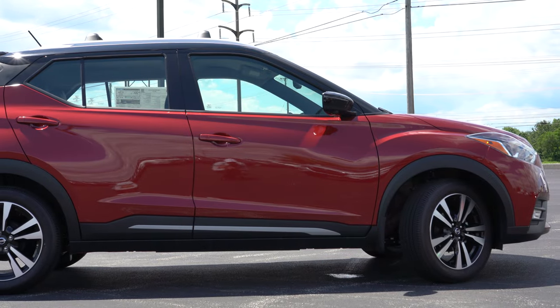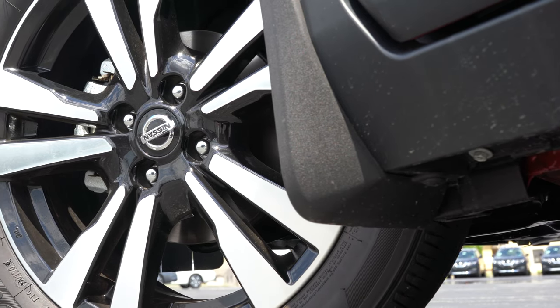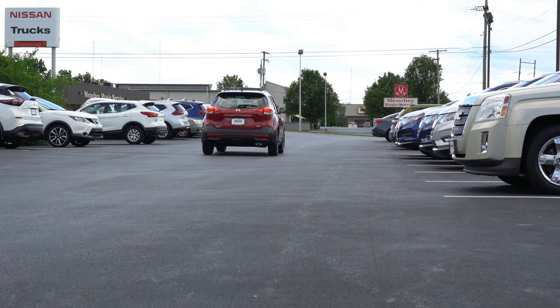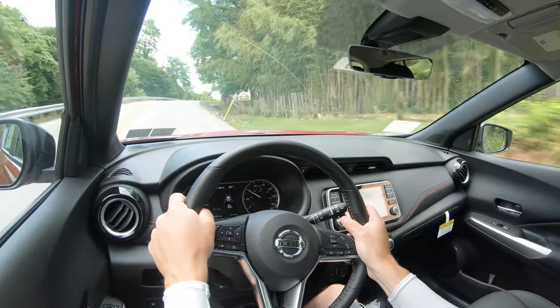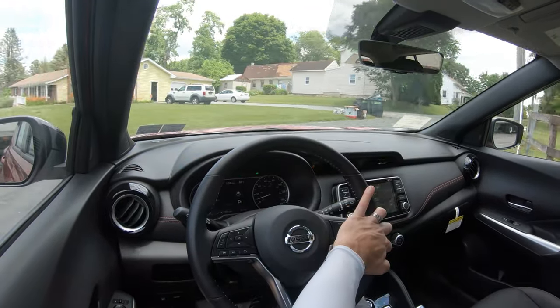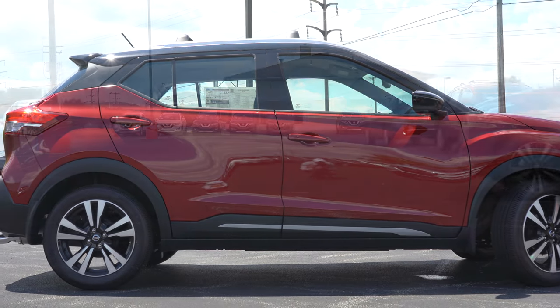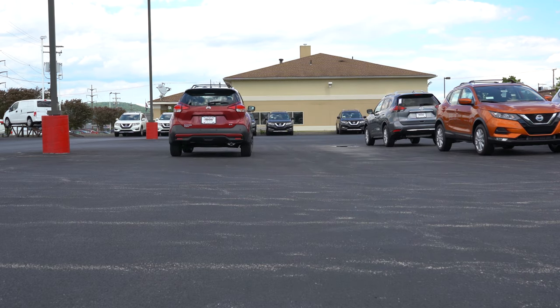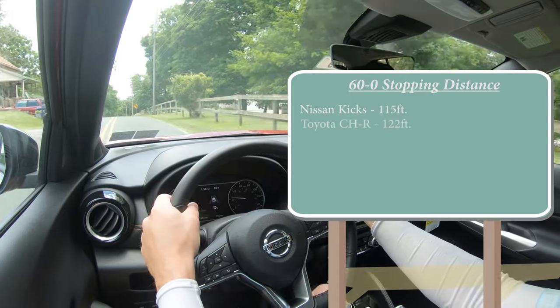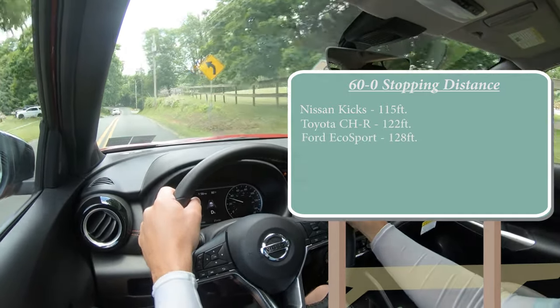Braking is equally important. Up front you get 10.2-inch ventilated front discs, and in the back 8-inch solid rear discs. The 60-to-0 stopping distance comes in at 115 feet, which is very impressive — usually on vehicles like this you expect somewhere in the 120s or even 130s. The braking feel is excellent: no pedal delay, not too soft, not too firm. For comparison, the Toyota C-HR comes in at 122 feet and the Ford EcoSport at 128 feet, so 115 feet is well done on the Kicks.